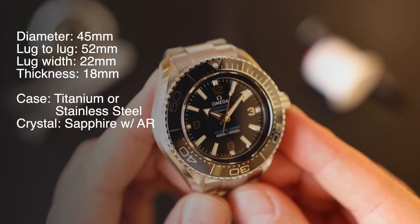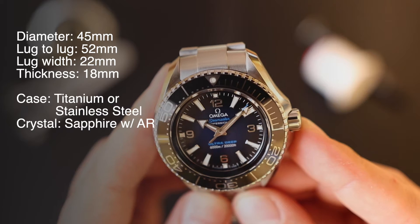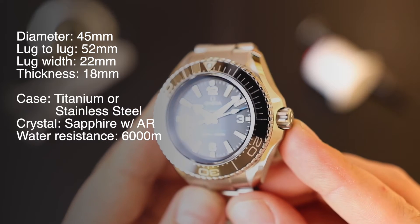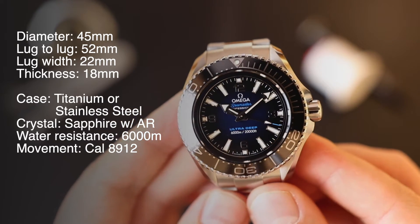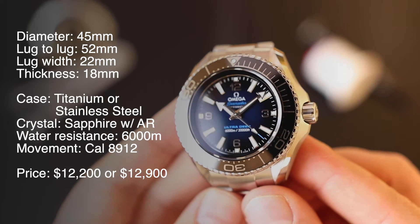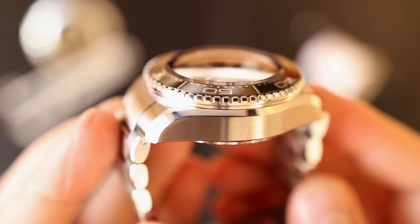It has a sapphire crystal with AR coating on both the underside and outside of the glass, 6,000 meters of water resistance, and it's powered by the Omega caliber 8912 coaxial automatic movement. It has a price tag of $12,200 for the stainless steel version or $12,900 for the titanium one.